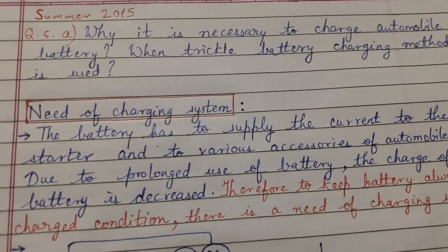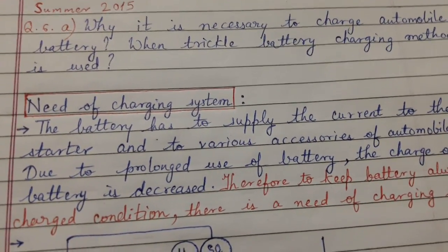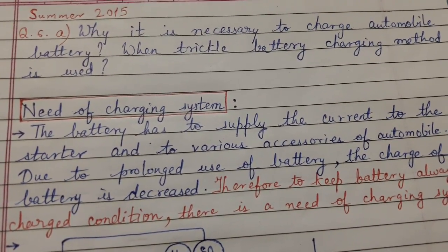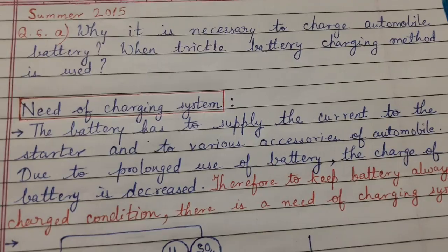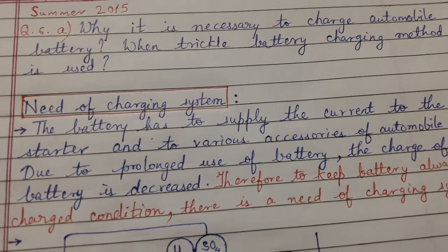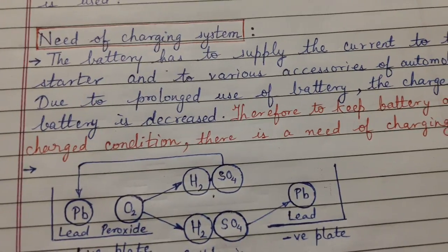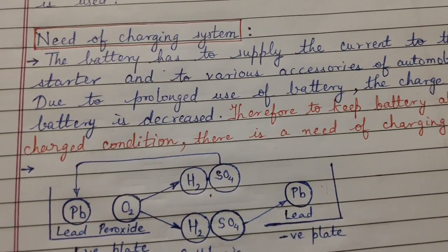Today's topic of discussion is a question which was asked in an earlier examination: why it is necessary to charge an automobile battery when the trickle battery charging method is used. We will cover the need of charging system and why it is necessary to charge an automobile battery.